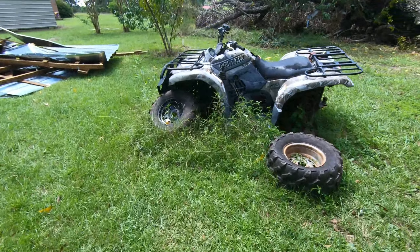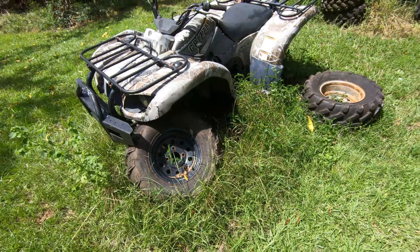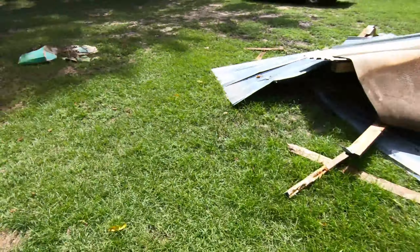That's an old Grizzly 660 — that's my dad's old Grizzly. I see he's already pulled the tires and wheels off, probably sold those. It was running and driving; I don't know why he ain't fixed it up.